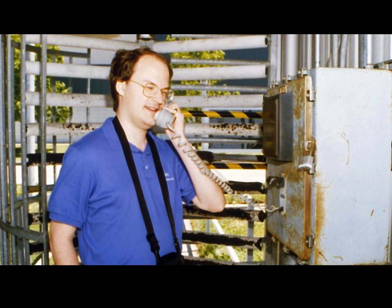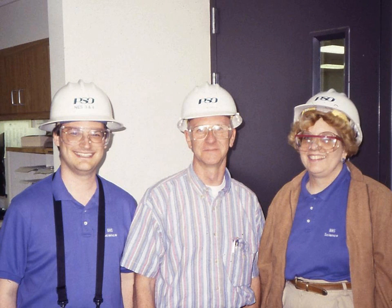At the plant entrance, Mr. Madder calls the plant superintendent asking permission to enter. Plant superintendent Gary Briggs outfitted us with hard hats so that we could tour the 1.5 billion watt facility.